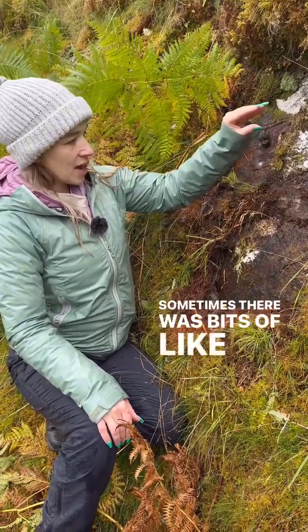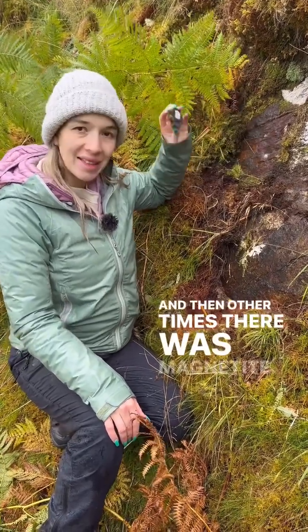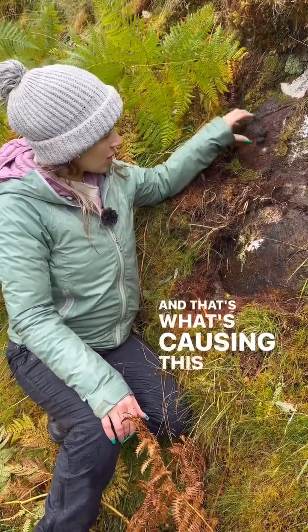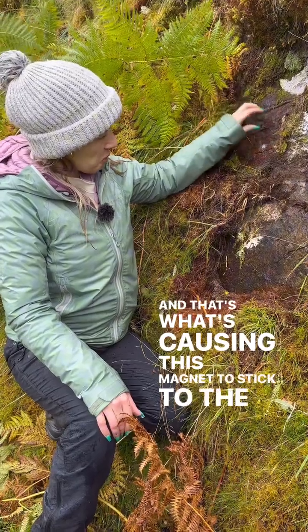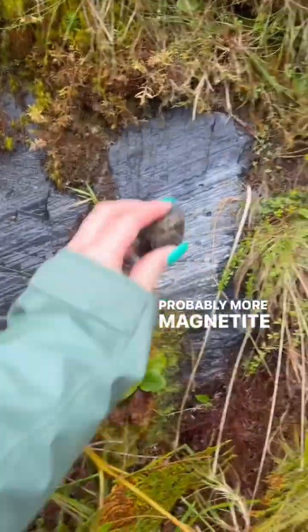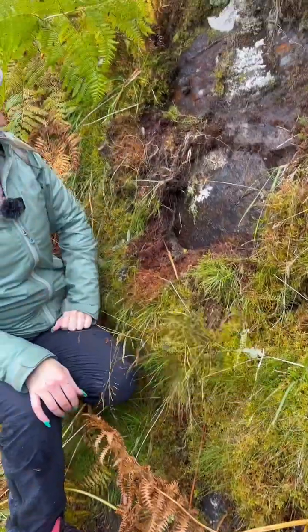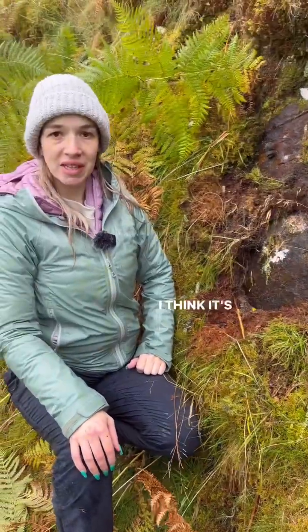Sometimes there were bits of iron oxide such as hematite, and other times there was magnetite, and that's what's causing this magnet to stick to the rock. Down here it's probably more magnetite because it's darker, and that lighter part is probably more an iron oxide such as hematite. Is that not class? I think it's class.